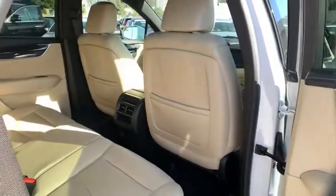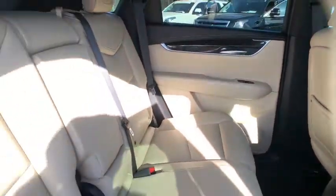Climate control, rear defrost, AM-FM stereo radio. Come take a test drive today.